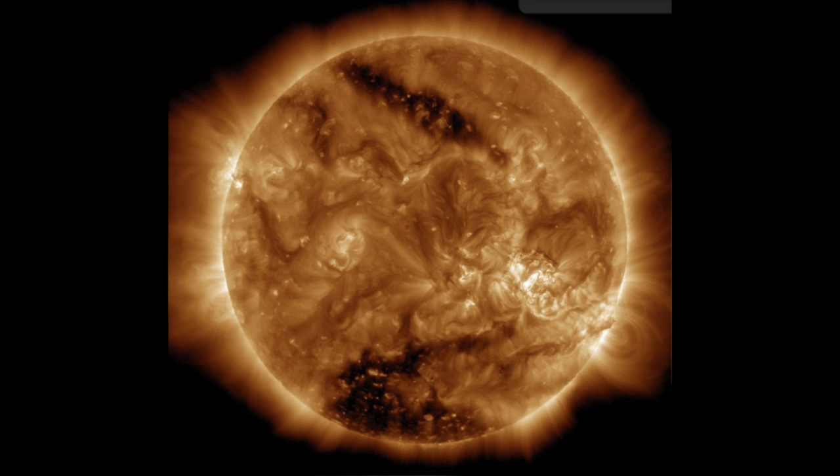Each time a coronal hole rotates by the Earth, we can measure the particles flowing out of the hole as a high-speed stream — another source of space weather. Charged particles in the Earth's radiation belts are accelerated when the high-speed stream runs into the Earth.